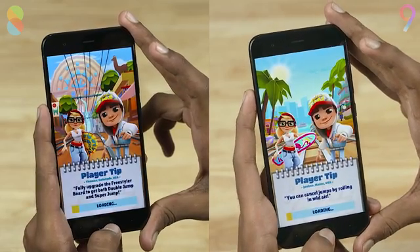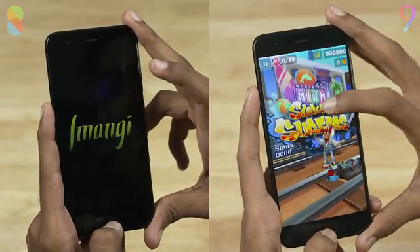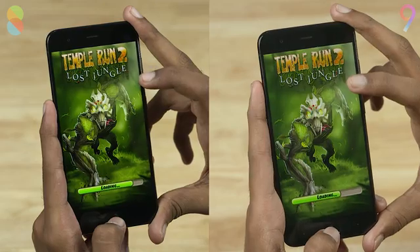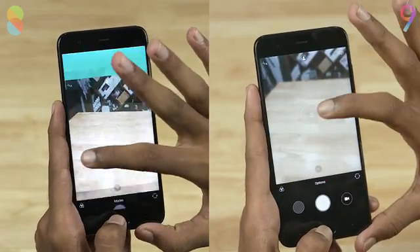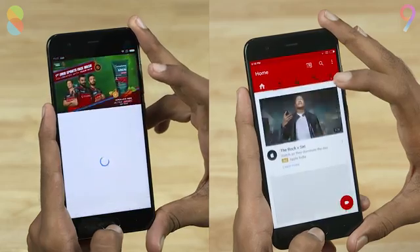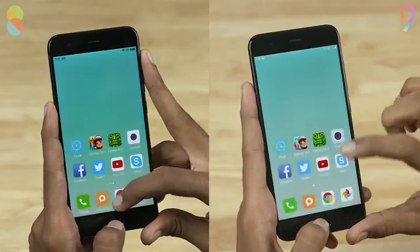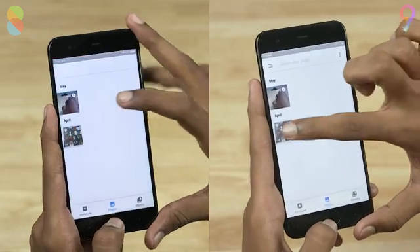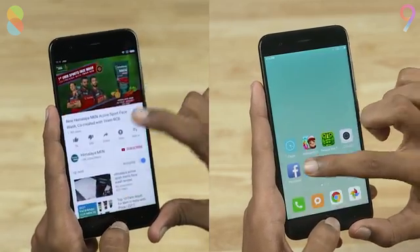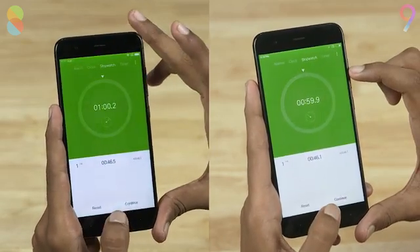Opening up Subway Surfers. MIUI 8 takes the lead initially. MIUI 9 is catching up — the animations on MIUI 9 are significantly faster. Both phones finish the performance round in 46 seconds. Moving on to the memory management round, both phones have all the apps in memory and finish the test in approximately a minute. No big difference here.